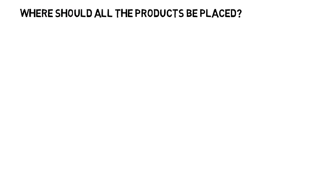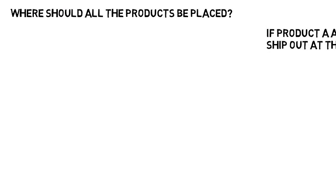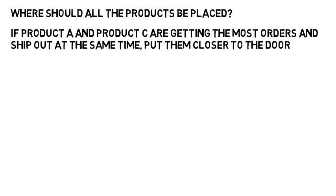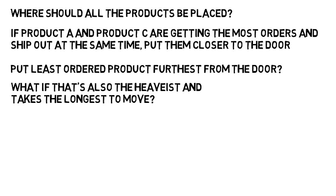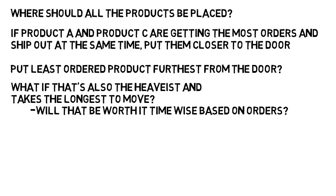Where should all the products in the warehouse be placed? If product A and product C are getting the most orders and ship out at the same time, put them closer to the door so people can load the truck quicker. Maybe put the least ordered product furthest from the door. But what if it's also the heaviest and takes the longest to move? Will that be worth it time-wise based on the orders it receives? These processes can clearly get complicated.